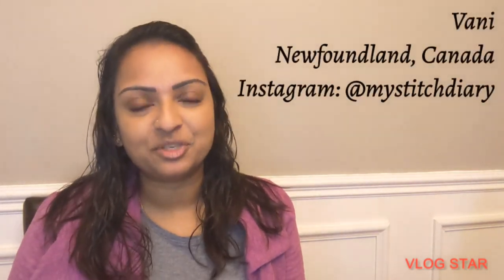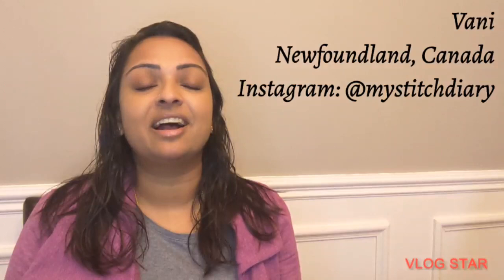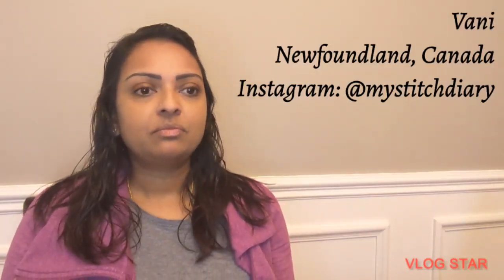Hi everyone, welcome to my Flosstube channel Thread the Needle. My name is and I'm from Newfoundland, Canada. In the past two weeks it was the ending phase of the March bracket matchup that I did my own version of. It was a lot of fun, but at the same time I was really itching to get back to all my other works in progress, because with the March bracket matchup you end up stitching on just the one project for days on end.